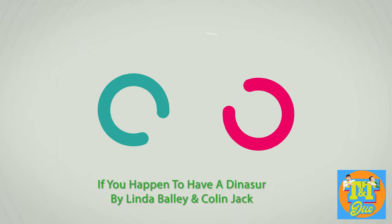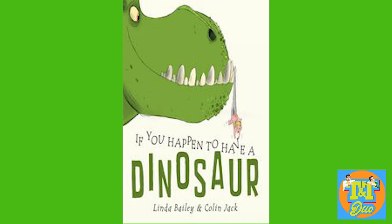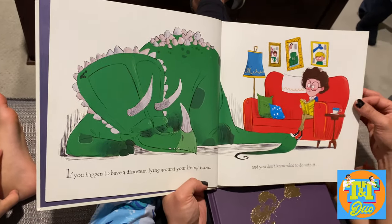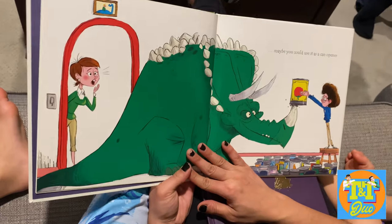Hello YouTube family! We are at the TNT Duel! If you happen to have a dinosaur lying around your living room and you don't know what to do with it, just put him outside.